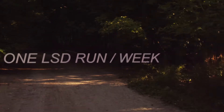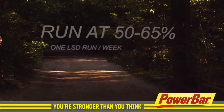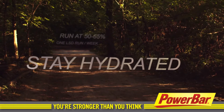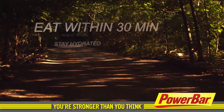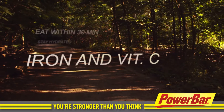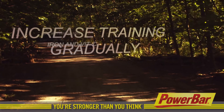Here's how to get the most out of your endurance training: incorporate one LSD run in your weekly program; run between 50 and 65% of your maximum heart rate; stay hydrated and take water with you on your long run; refuel by eating some carbohydrates and proteins within 30 minutes of your run; eat foods that are high in iron and vitamin C; and gradually increase your total weekly training volume.